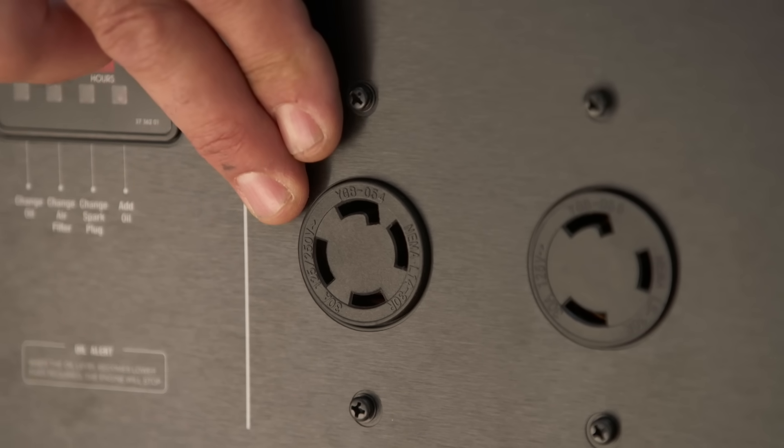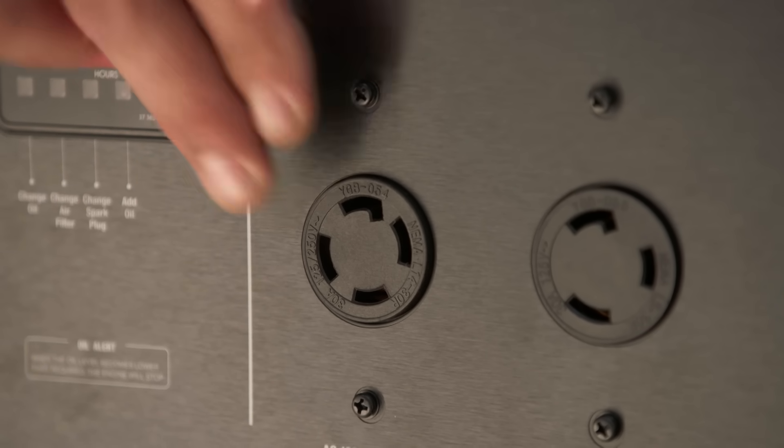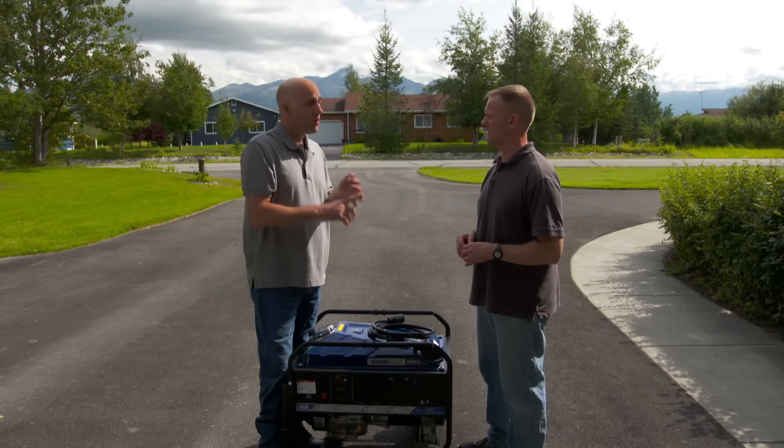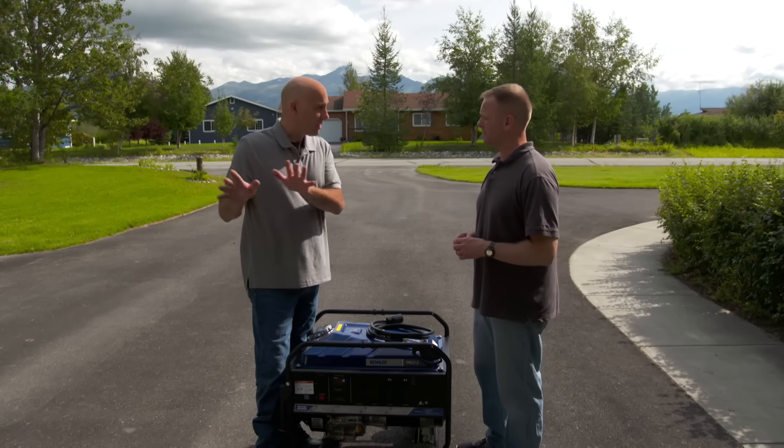What I like to do is use this outlet right here, because with one cord going into your house we can send 120 or 240 volts into your home — the same power a utility company uses. Also, those tricky hardwired things like your well and your heating system aren't even an issue, because it goes right into the main system.